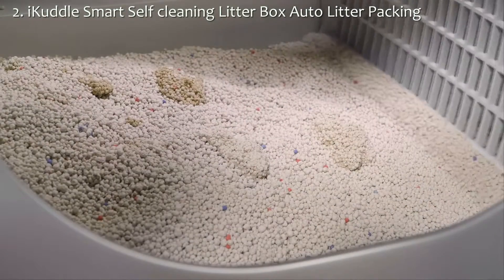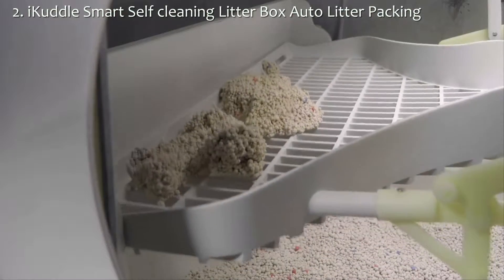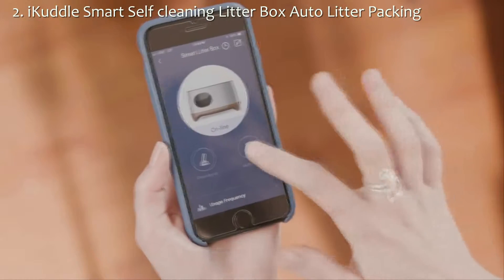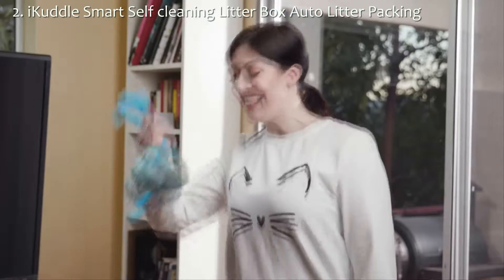After that, a timer starts that self-cleans the litter, removing only clumps and auto-packs into a small bag, which is super convenient and saves money. When ready, simply press the auto-packing button on the litter box or the convenient iCuddle app, which notifies you when the bag is full.